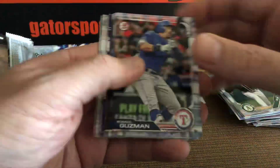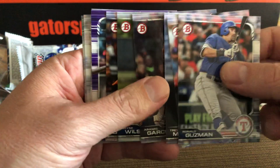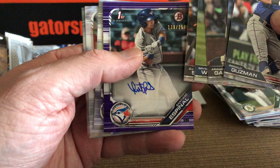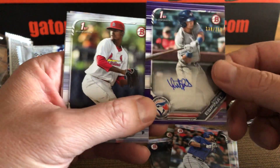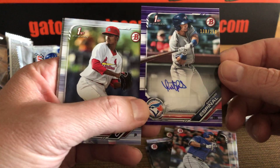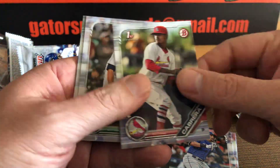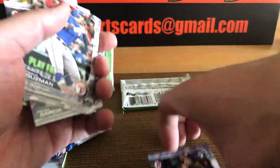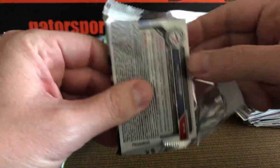Guzman, Chris Bryant, Mancini, Aramis. Looks like we got a purple. Oh, I hope this is Vlad. No — another auto! Holy shit. We have a First Bowman, this is a paper — Santiago Espinal, out of 250, auto. Cabrera, Evan White, Royce Lewis, Swaggerty, Honeywell. So that is two autos in one blaster. Insanity.